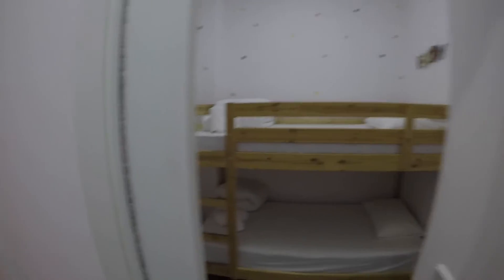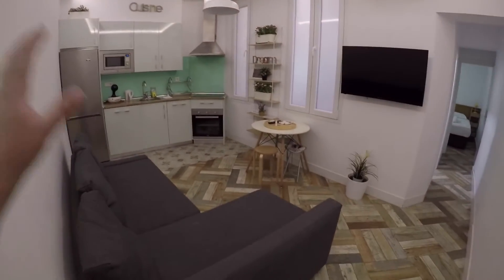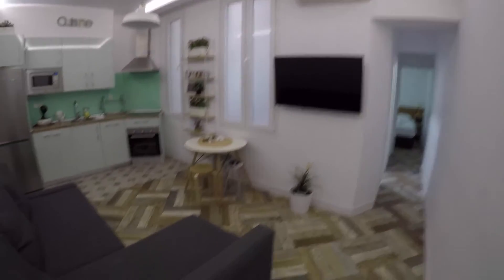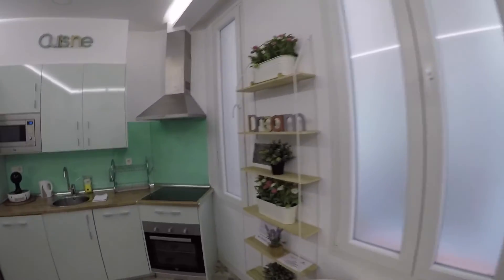So this is going to be the bedroom number one, and now we are going to check the living area. We have a comfortable sofa bed with a TV, an AC unit, a dining table, this shelving with all this nice decoration.